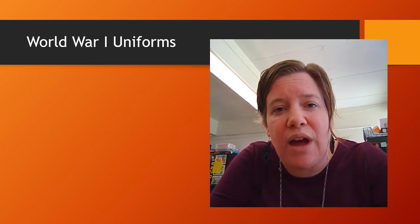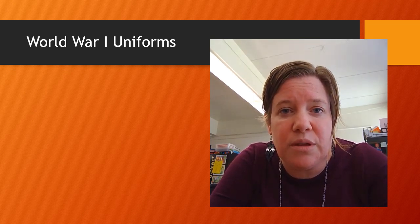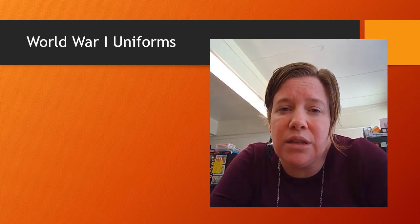Hello everybody! I am here today to introduce you to an activity that we have coming up for you. You guys have an opportunity to take a look at some authentic World War One uniforms and some other things owned by a World War One soldier. This video is going to give you the backstory for how I came to own these items and give you a little history on Sergeant Park, who is the man who wore these uniforms.